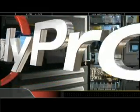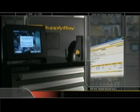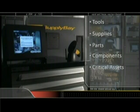SupplyPro, the global leader in automated industrial point-of-use dispensing technology, provides a comprehensive system to track, manage, and control the tools, supplies, parts, components, and other critical assets you need to run your business.